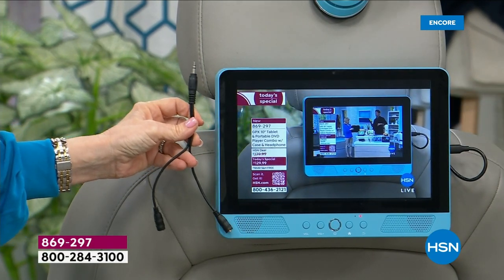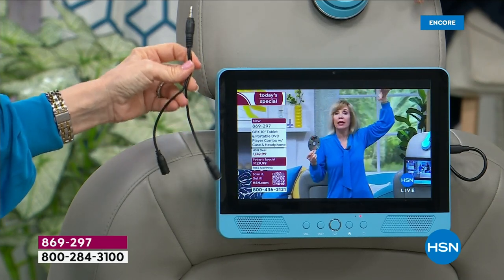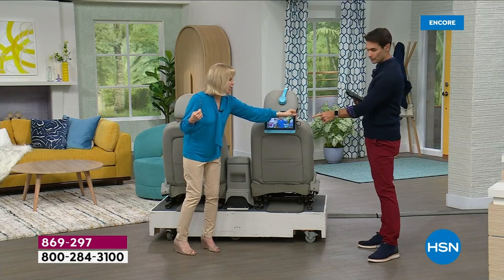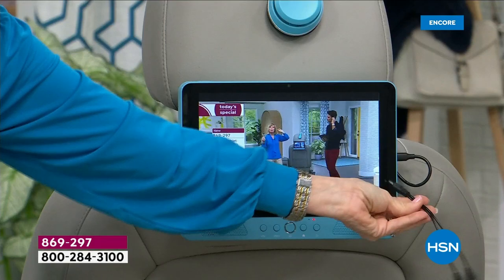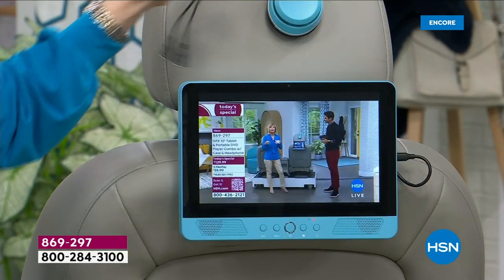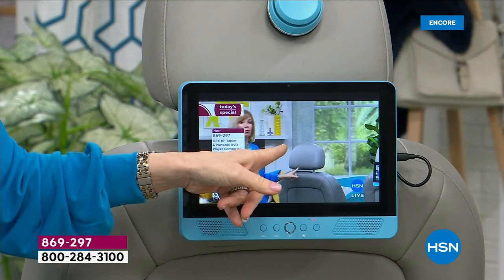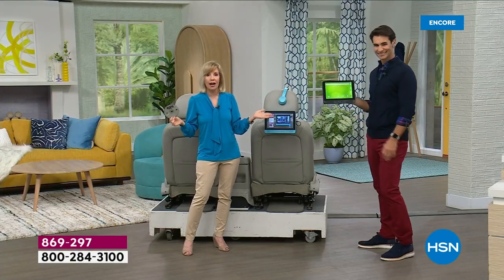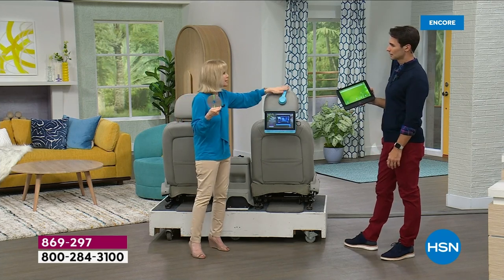You also get the matching color-coordinating headphones. The bonus bundle is $19.99 and includes the car strap, an extra set of headphones for both kids, and a splitter — so you plug it into the side and both kids can listen with their headphones at the same time. And right now on screen we're streaming HSN — but if you're in the car without Wi-Fi, why not put in a DVD and make that drive peaceful.